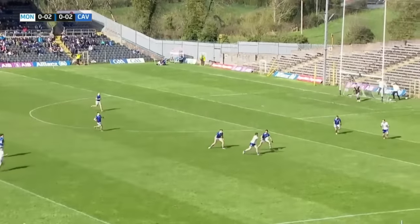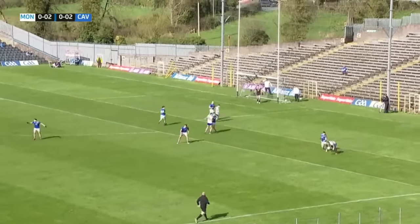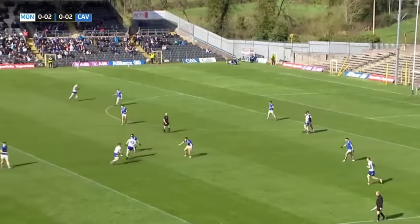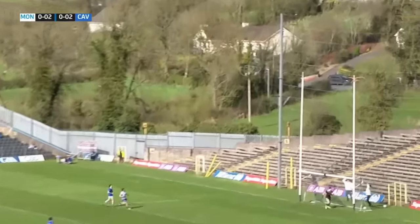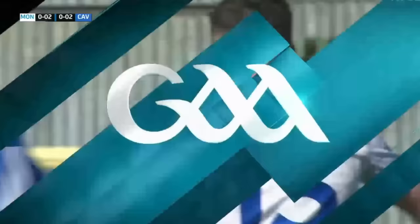Conor McManus. Jack McCarron. Superb run forward by Carl O'Connell, and he's taken a defender with him. Monaghan have to recycle it back out to Kieran McNulty. This is David Garland — beautiful left boot, and that is a peach of a score. Very enjoyable start to this game.